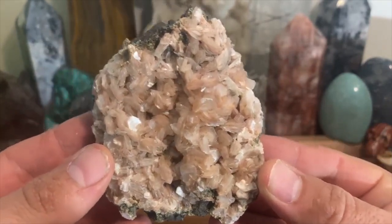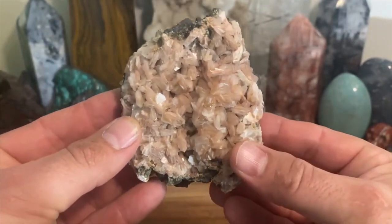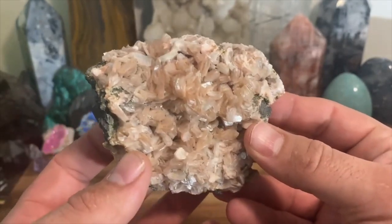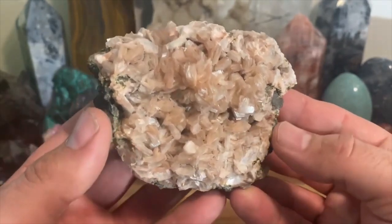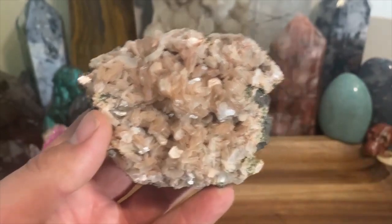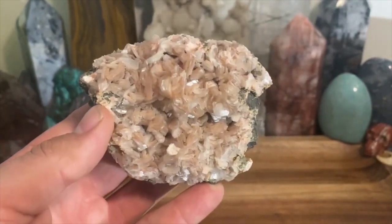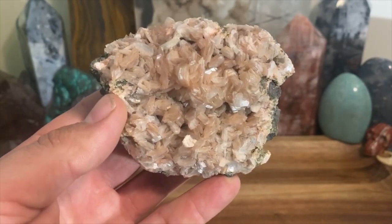This is one where it's pretty much all stillbite, and you can kind of see it's like a pinkish, light pink-orangeish kind of color. Stillbite is a very overlooked mineral, especially for its metaphysical properties.